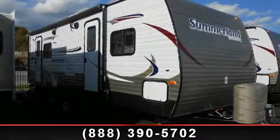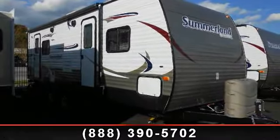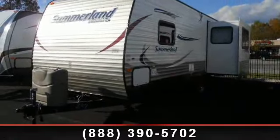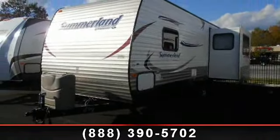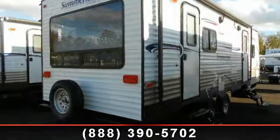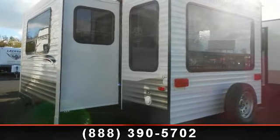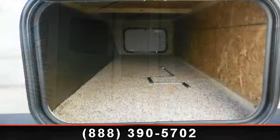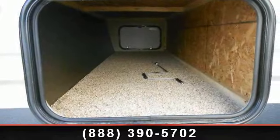Imagine yourself in this 2014 Keystone Summerlin 2570RL. If you are looking for an RV with quality construction and ease of towing, this may be the one. Perfect for vacationing, adventuring, or just relaxing, this travel trailer awaits you. Call or click to ask the dealer about this unit. We are sure to have the recreational vehicle that's right for you.